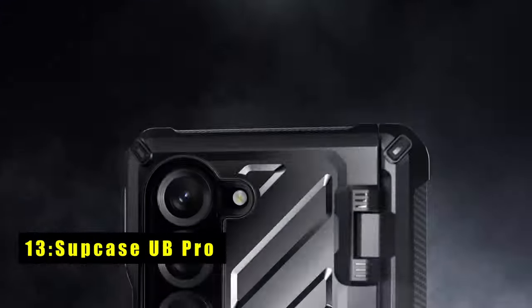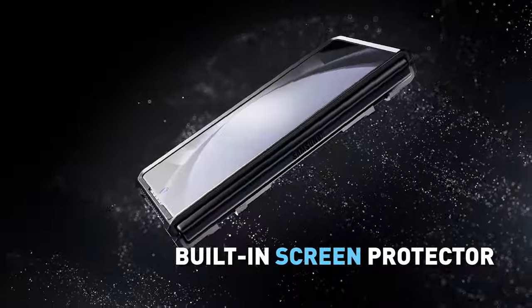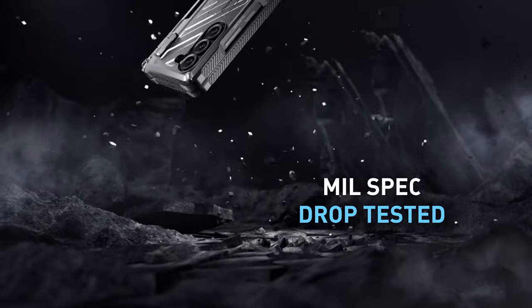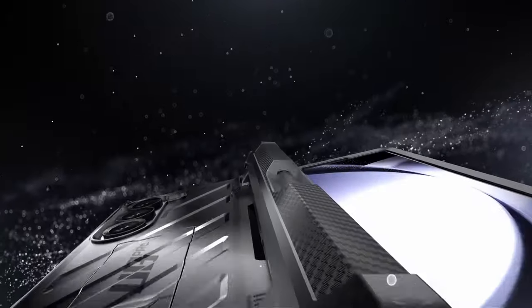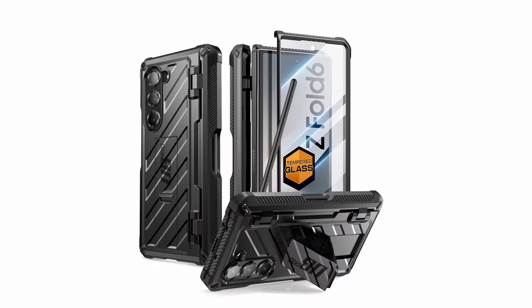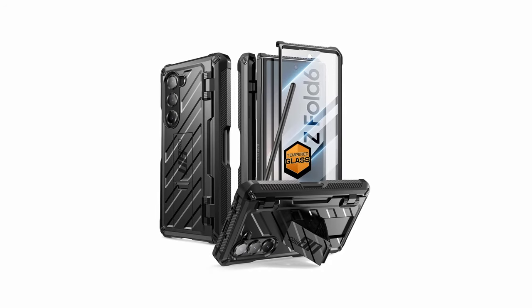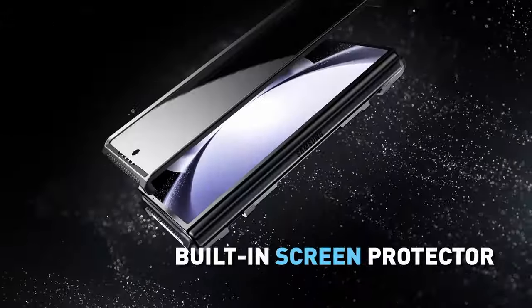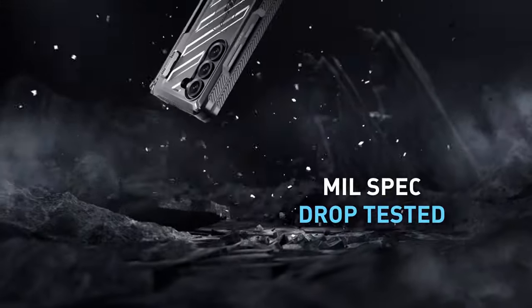On number 13 is the Supcase Unicorn Beetle Pro. The UB Pro for Galaxy Z Fold 6 prioritizes comprehensive protection without sacrificing functionality. This case goes beyond everyday wear and tear, with a full-body hinge design that shields your Z Fold 6 from scratches and impact damage. It also features a built-in S Pen slot, keeping your stylus secure and always within reach. The UB Pro safeguards your phone's main display with a built-in 9H tempered glass screen protector offering superior scratch and crack resistance while maintaining optimal touch responsiveness. Beyond everyday protection, the UB Pro boasts a built-in foldable kickstand, perfect for hands-free viewing. When not in use, the kickstand discreetly folds away, adding minimal bulk to the case.